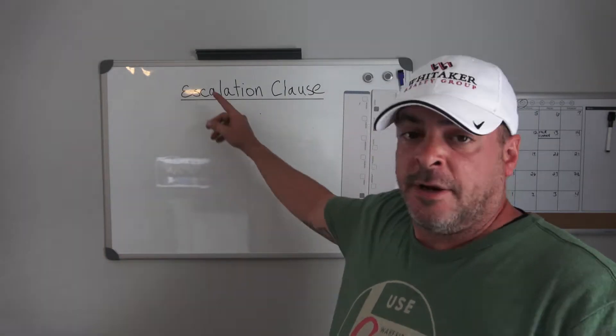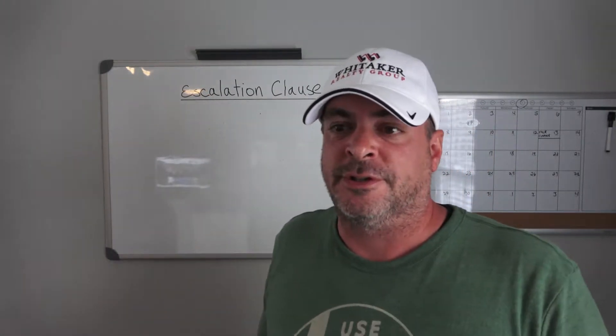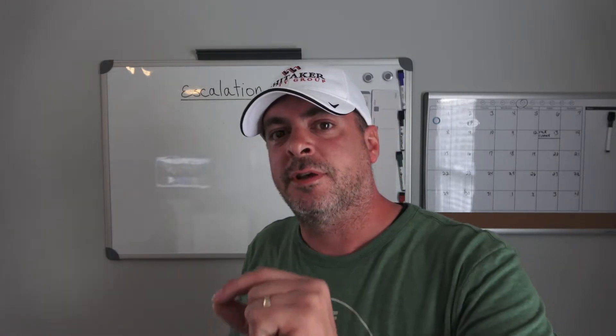So one of the tools that we have as highly educated realtors is what's called an escalation clause. An escalation clause is essentially a document that goes along with the purchase agreement that says I'm willing to increase the price of my offer by X number of dollars in order to make sure that I win, up to a maximum amount.